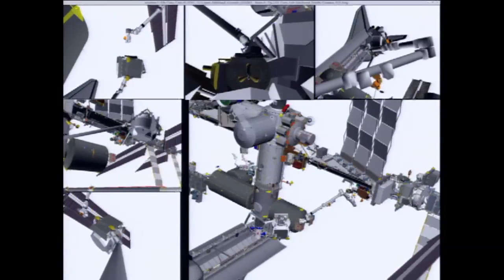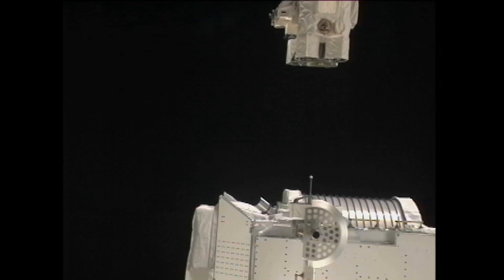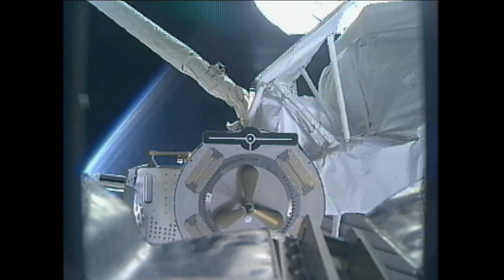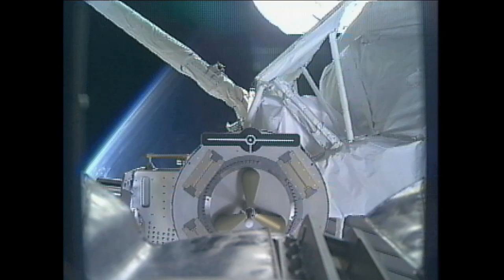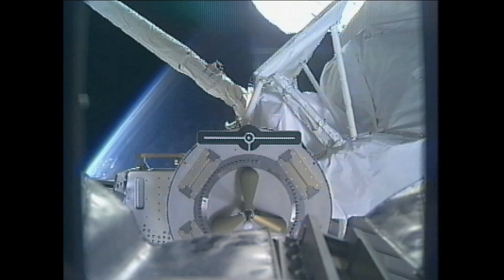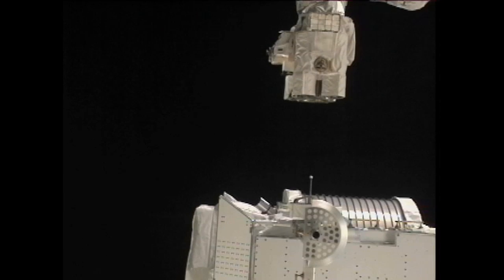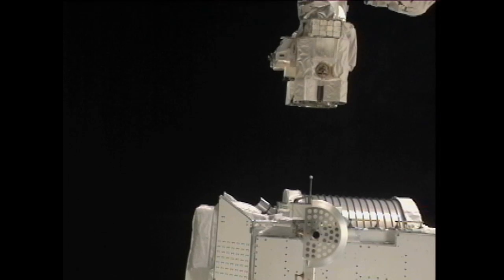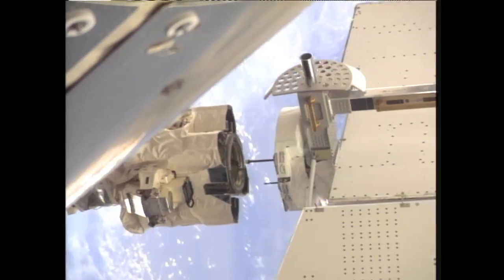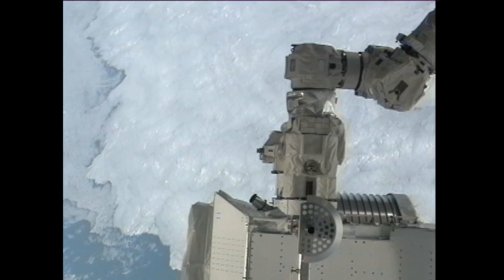Inside is a dedicated robotics workstation with its own screens allowing the crew members to see the same view that you're seeing here, so that they can align properly before moving in for grapple. And in fact, the go has been given. The arm is now in the process of being maneuvered in for the grapple.